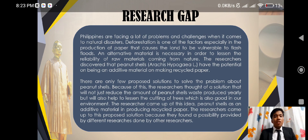The Philippines is facing a lot of problems and challenges when it comes to natural disasters. Deforestation is one of the factors, especially in the production of paper, that causes the land to be vulnerable to flash floods. An alternative material is necessary in order to lessen the reliance on raw materials coming from nature. The researchers discovered that peanut shells have the potential of being an additive material in making recycled paper.